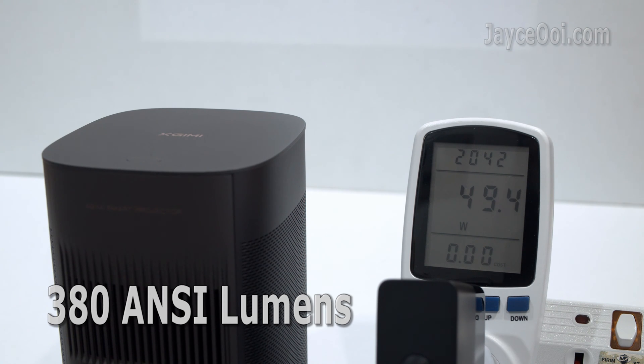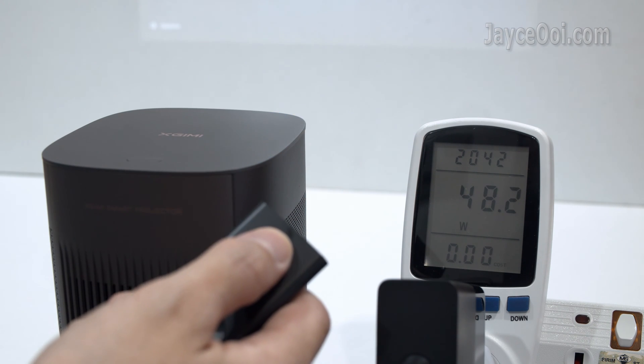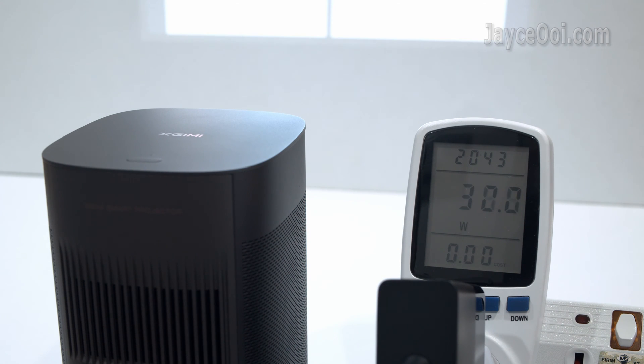If you want to buy a used bulb projector, think again — electricity bill will be high. Mogo 2 Pro uses less than 0.5W on standby. In addition, it supports fastboot, so no need to wait for the full boot process. You can enjoy your movie in no time.